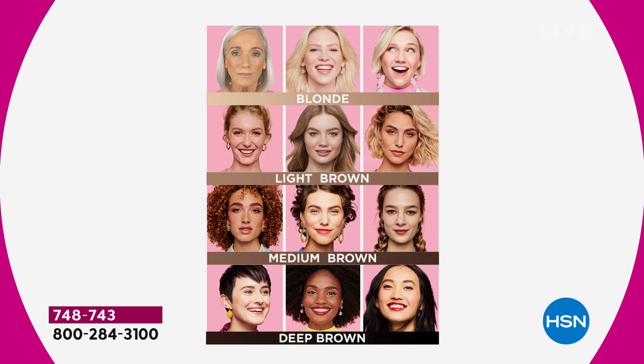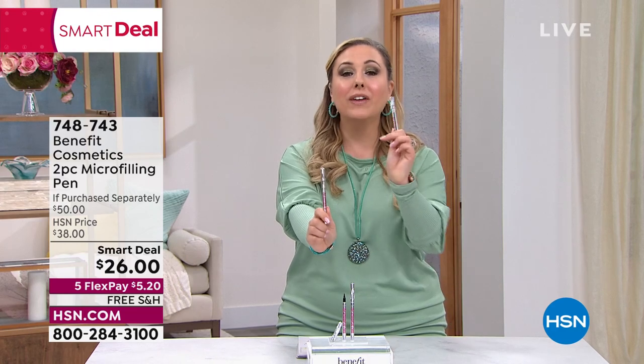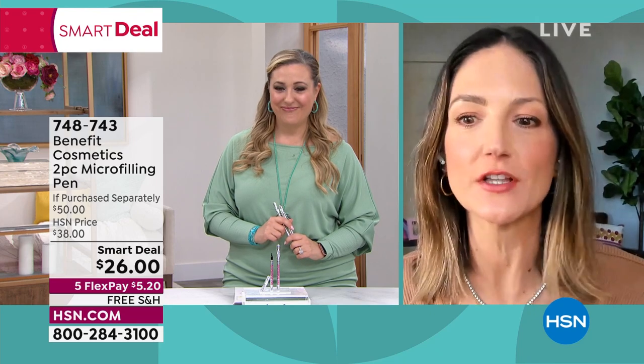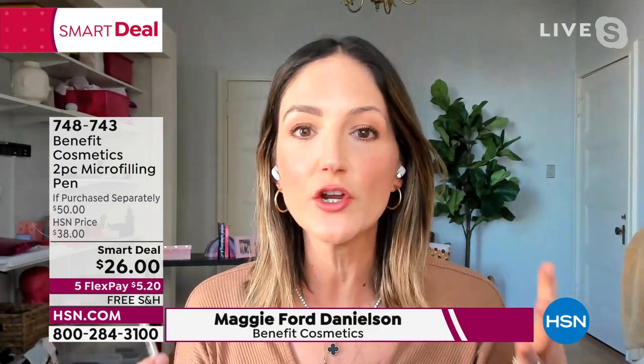Glamour and beauty is all about the eyebrows — the frame that holds the picture. I have four colors: blonde, light brown, medium brown, and deep brown. I can do light brown or medium brown. This is going to fly out the door. It's $25 usually on hsn.com and at retail. We're giving you a second one for a dollar. Maggie Ford Danielson is here. Look — this is the eyebrow I did with the micro filling pen. See how gorgeous and full and textured and fluffy that looks. This is my brow when I wake up — thin, sparse, not much definition.